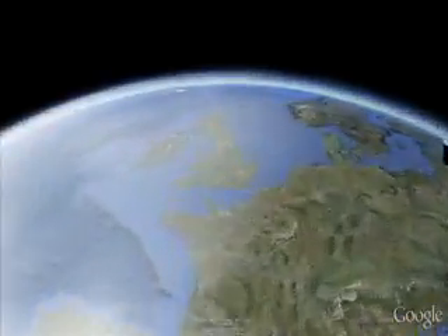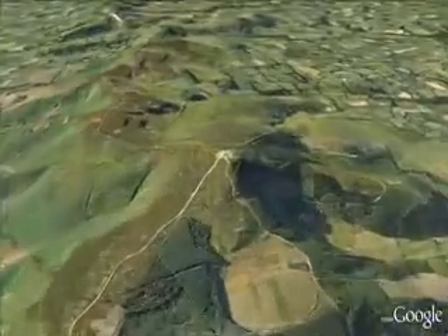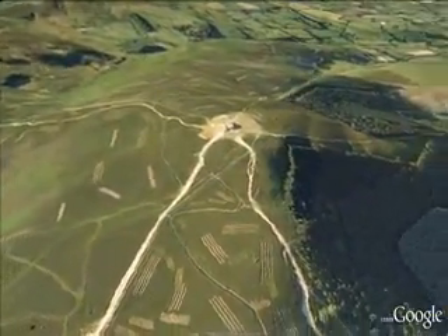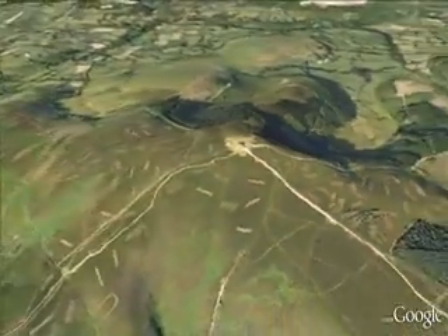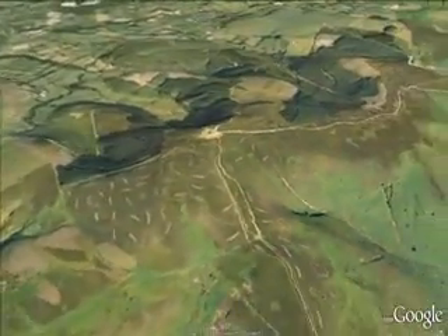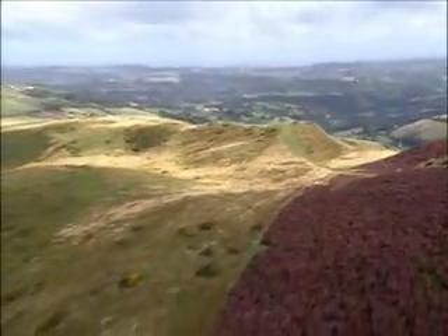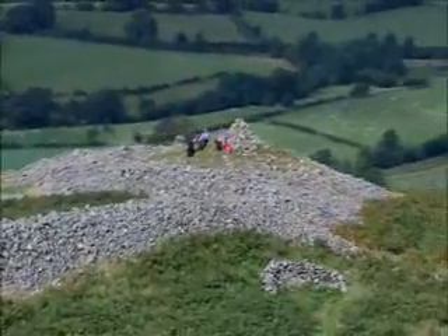The Clwydian Range area of outstanding natural beauty and dramatic Llantysilio Mountains run 30 miles up to the magnificent coastline of North Wales. This unique area gives the people who come here a real sense of freedom. Join us on a journey through this truly spectacular landscape.